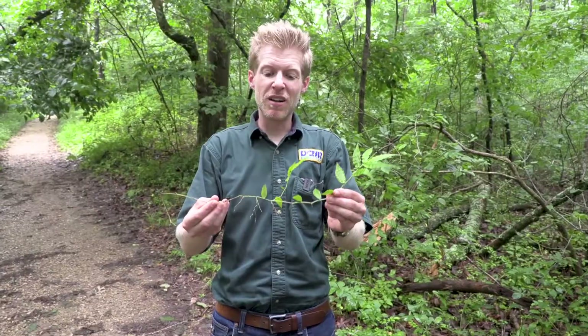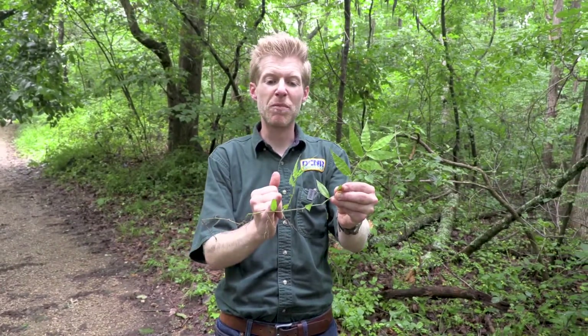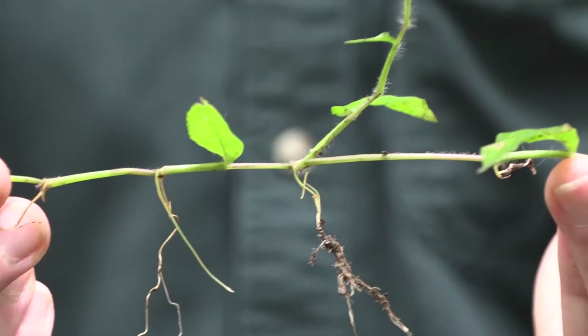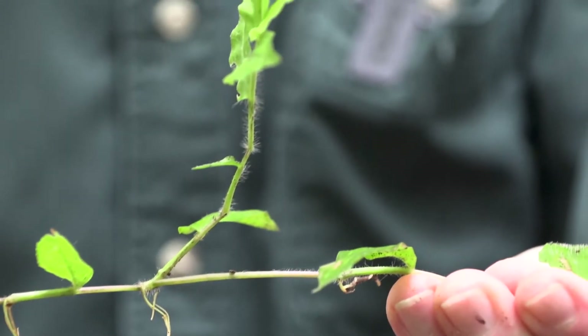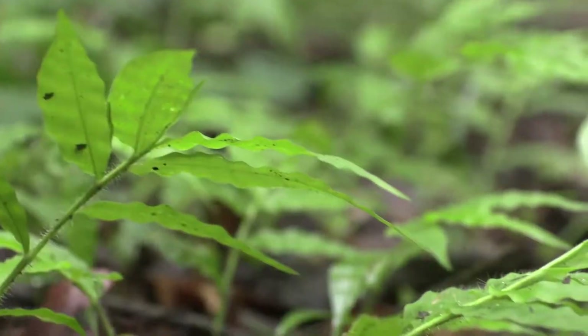This species spreads primarily via the root system. So you can see here this plant's already setting up a new shoot from the same root system as the original parent. And this will continue to grow and spread along the ground and put up new wavy leaf basket grass shoots as this plant matures over the next few years.